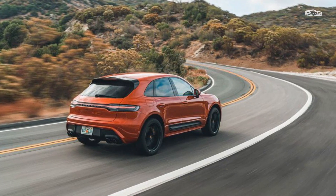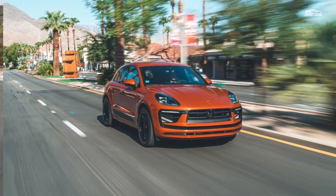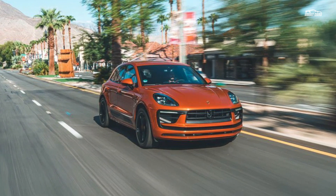Other additions include more standard equipment, including adaptive dampers, the Porsche Dynamic Light System, and 20-inch wheels. Changes to the exterior design make the Macan look more like the Cayenne.